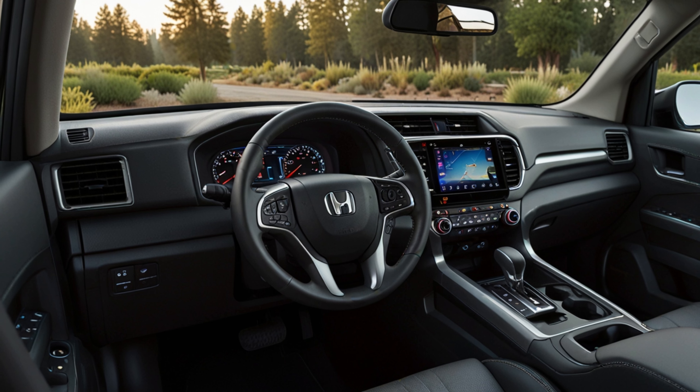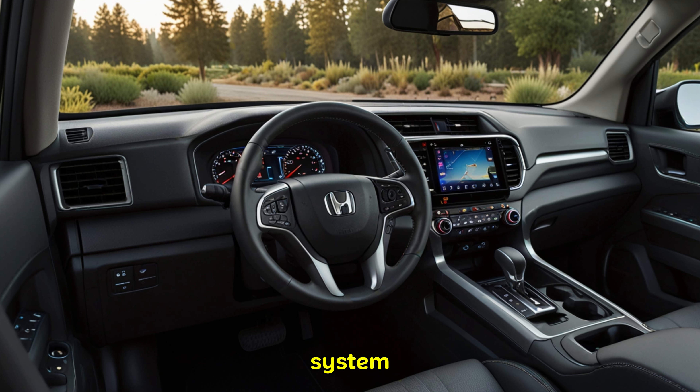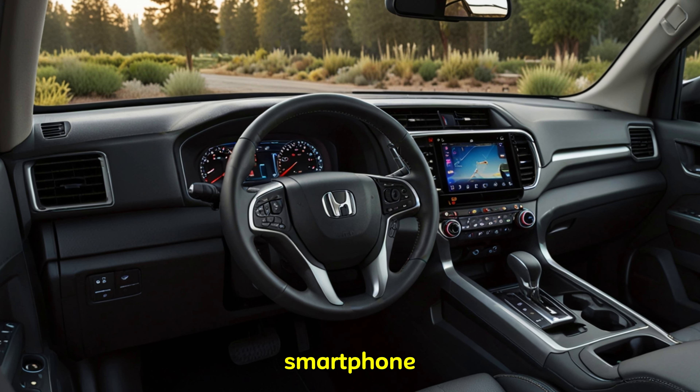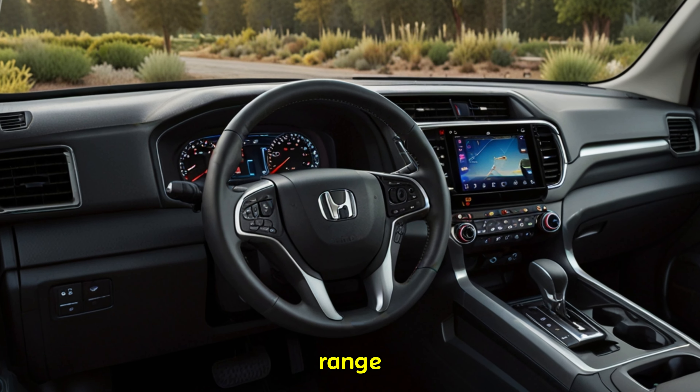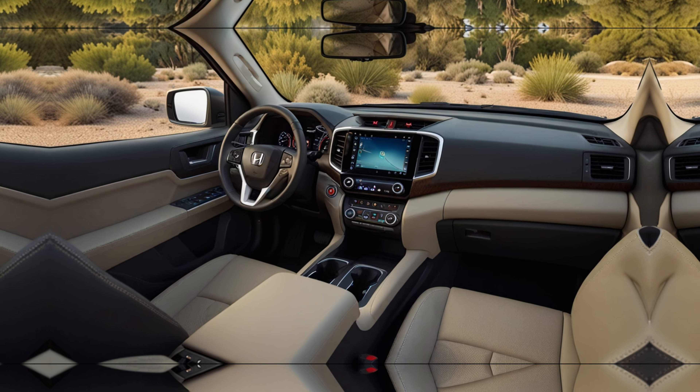Technology-wise, Honda is expected to equip the 2025 Ridgeline with its latest infotainment system. This user-friendly interface should offer seamless integration with your smartphone and provide access to a range of features, including navigation, entertainment, and safety functions.